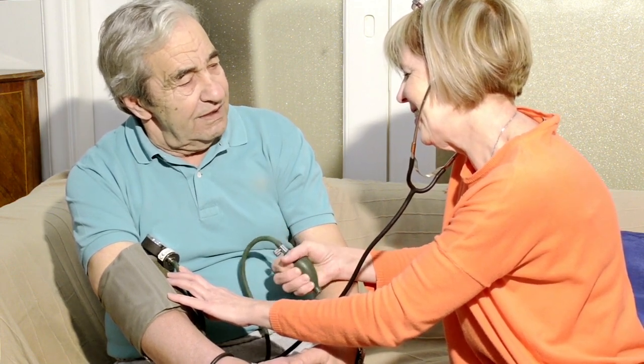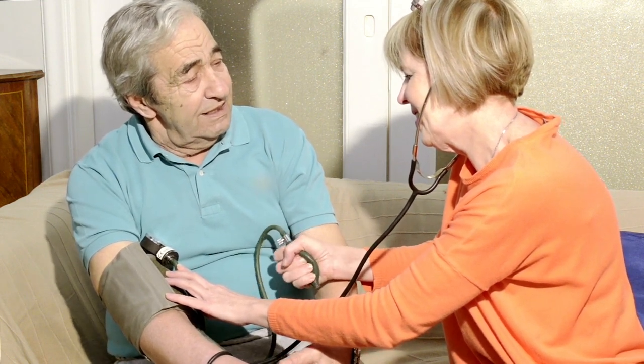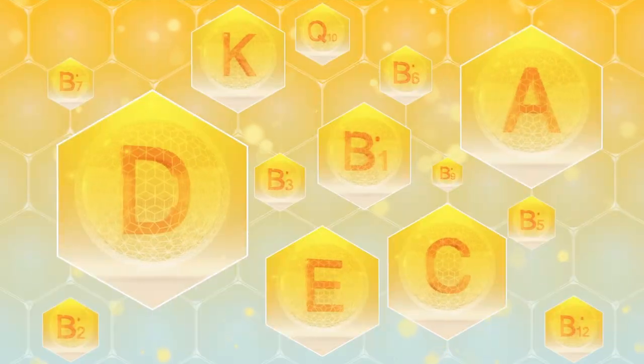It is always recommended to consult a health care professional before beginning any supplement regimen to ensure it aligns safely with your unique health situation.